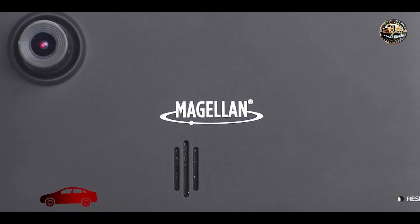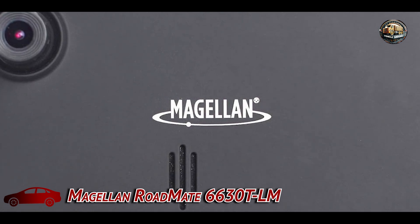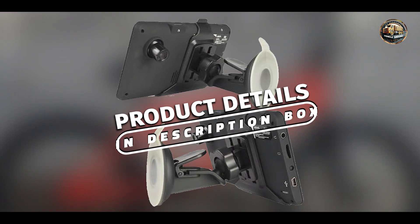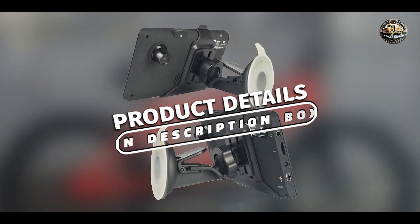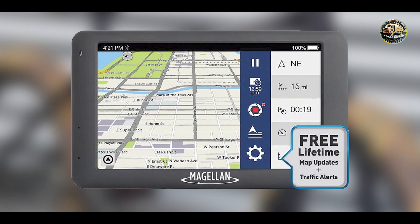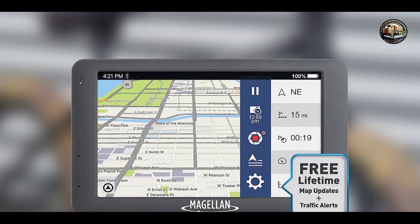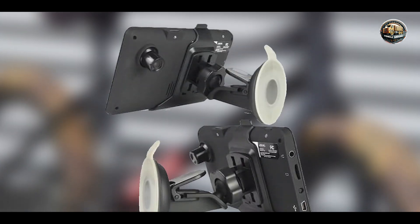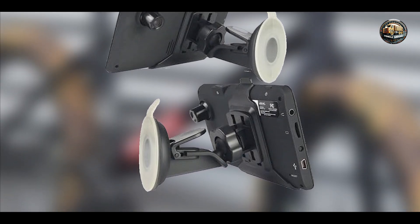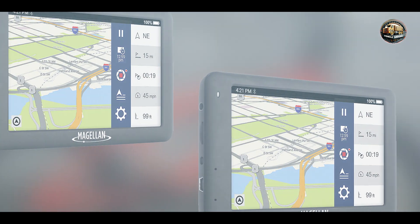Kicking off our list at number 1 is the Magellan Roadmate 6630T LM. This is a feature-packed GPS designed for drivers who want both navigation and safety features. It combines an intuitive interface with advanced functionality, ensuring you have everything you need right at your fingertips. With its large 6-inch screen and user-friendly controls, this GPS is perfect for both new and experienced drivers.